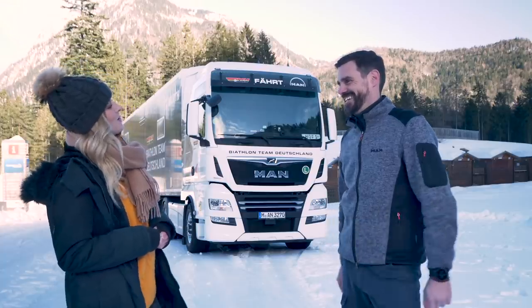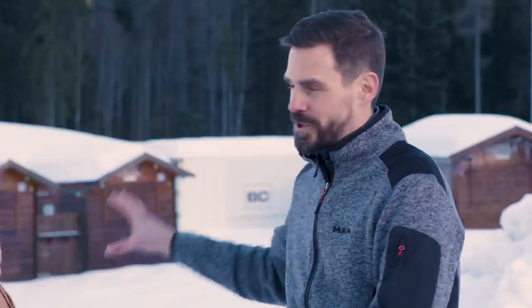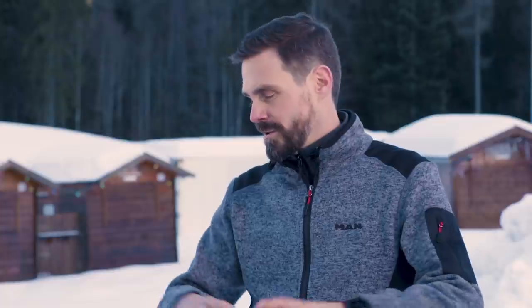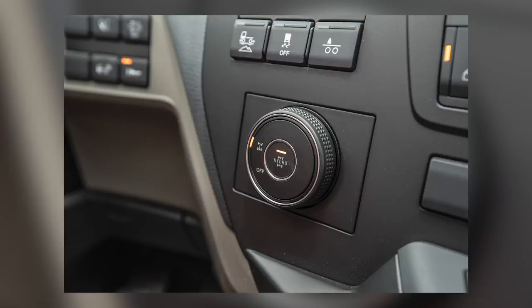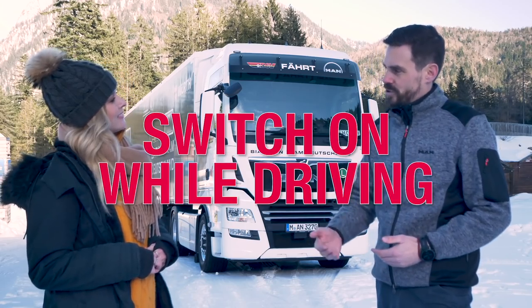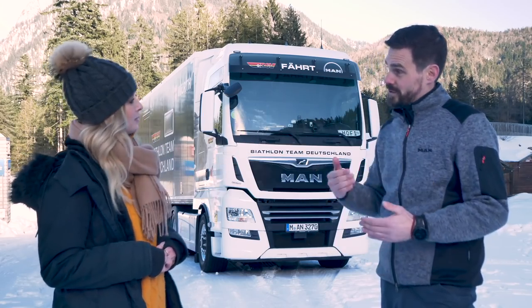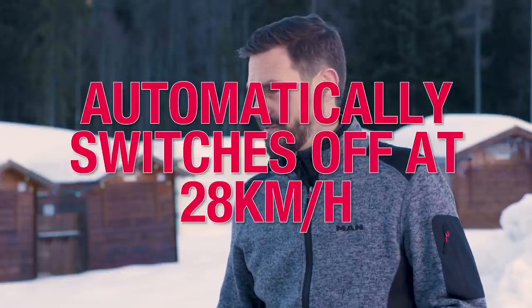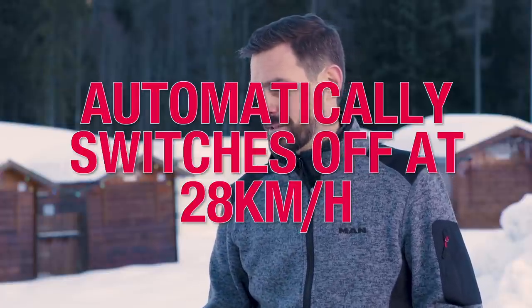Even though we have an older generation of our MAN TGX here, with the new truck generation and its totally new interior, you only have to twist the wheel and you're ready to go. You can switch on the Hydrodrive while driving — you don't have to stop. It automatically switches off when you drive at 28 kilometers per hour. It's a very easy and comfortable system.